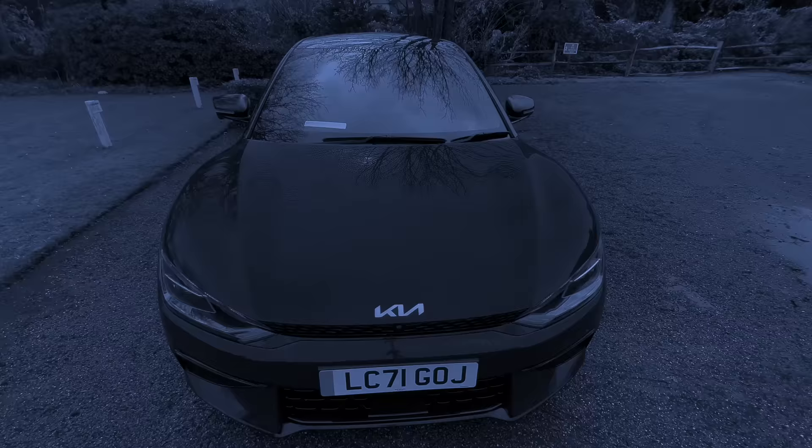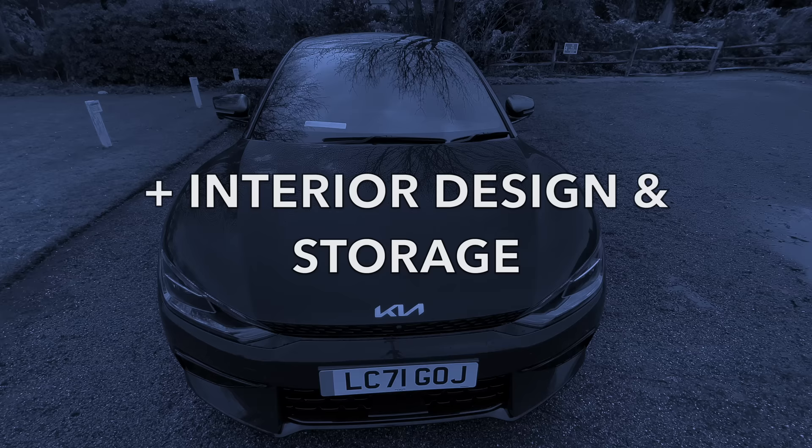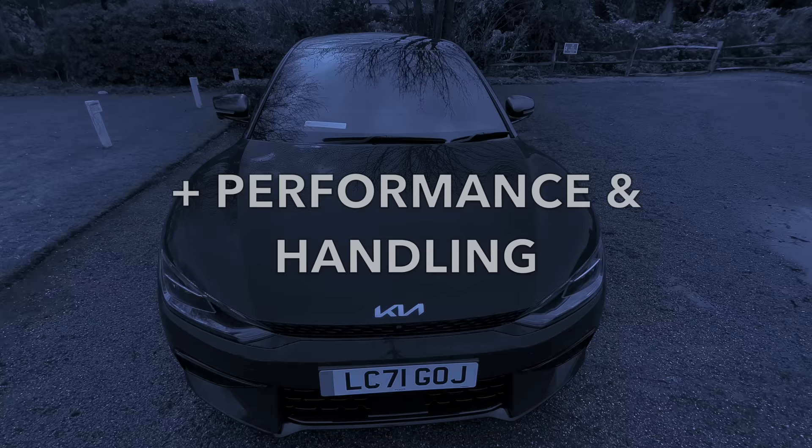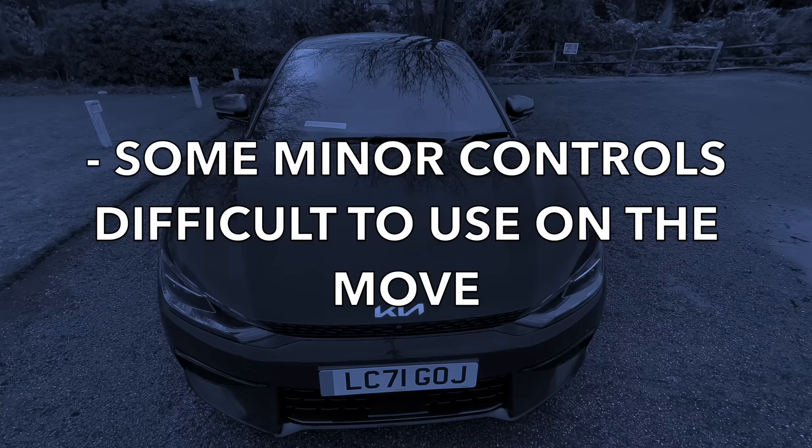Here's what we like and don't like about the Kia EV6. We like its design, its range, efficiency and charging speeds, the interior design and storage, and its performance and handling. We don't like that the heat pump is an option, there's no cable storage, some minor controls are difficult to use on the move, and headroom is a little tight for taller drivers. But little else.